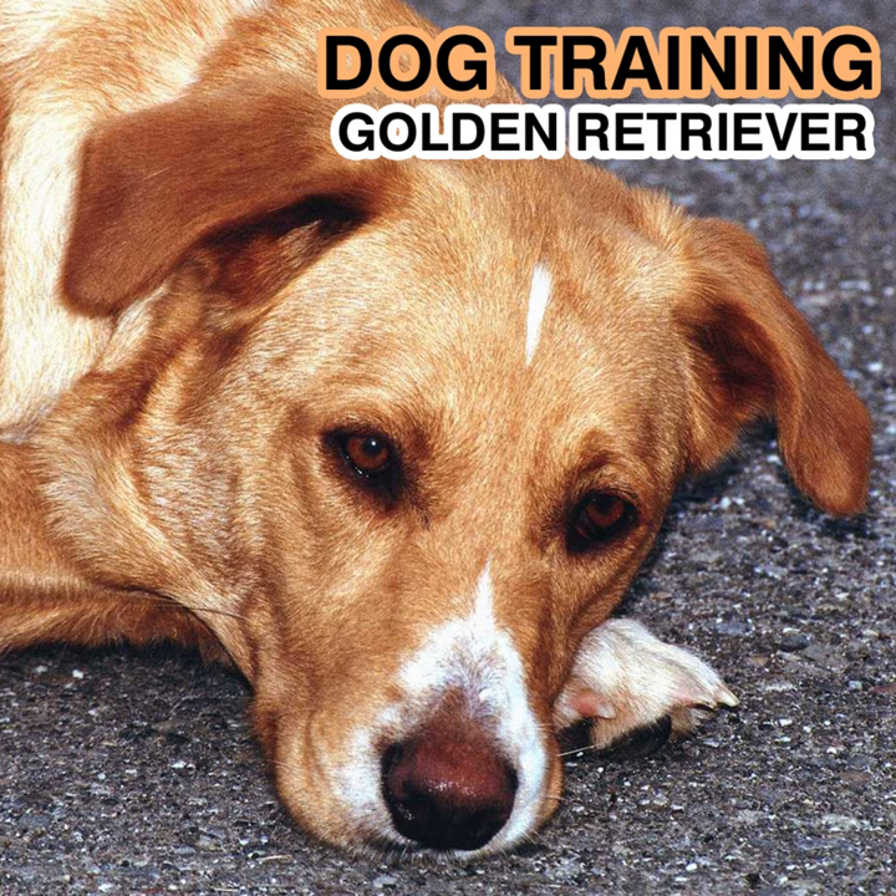Coat: Flat or wavy with good feathering; dense, water-resistant undercoat. Color: Any shade of gold or cream, and only a few white hairs on the chest are allowed. Height: Males are 22 to 24 inches (56 to 61 centimeters); females are 20 to 22 inches (51 to 56 centimeters).